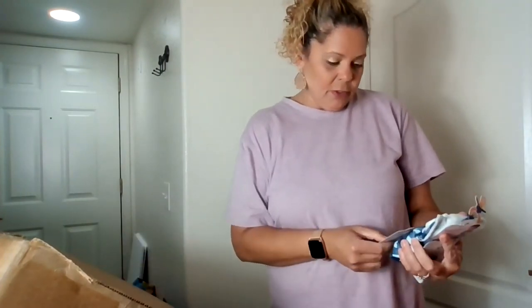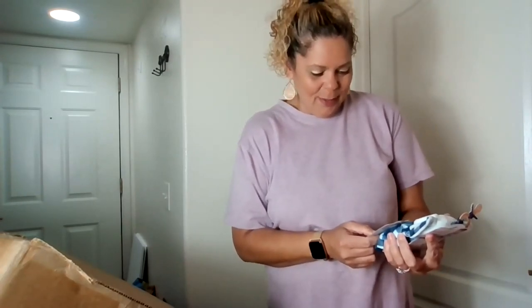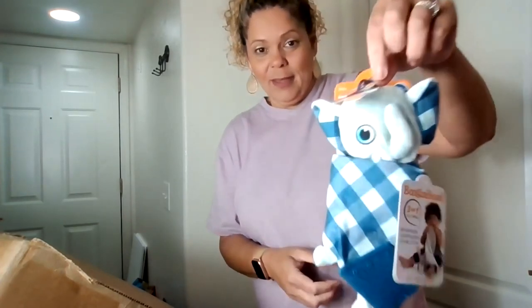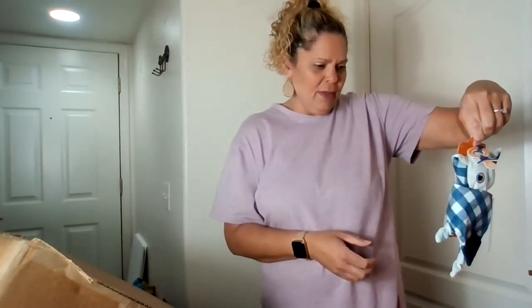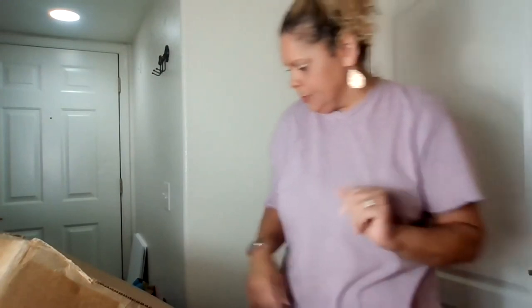Speaking of babies — Boo-gan head pacifier holder security blanket silicone teether. It's a three-in-one. Look at Mr. Elephant — how cute! It's got everything. What a great baby shower gift — it even has a little pacifier. Very smart.